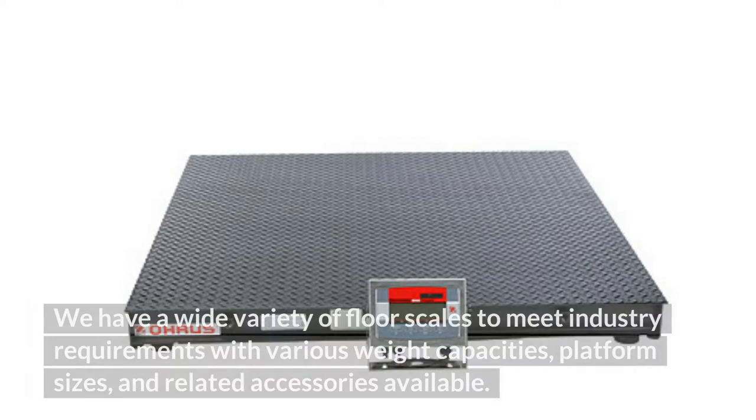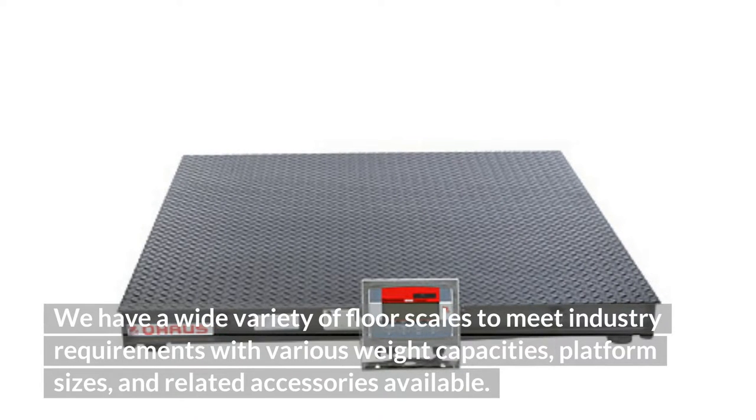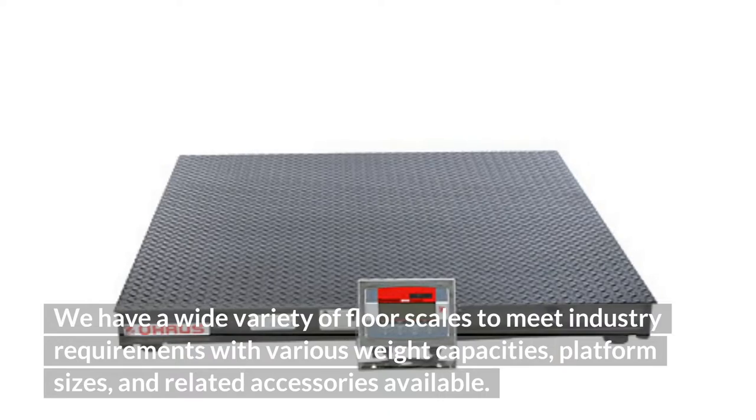We have a wide variety of floor scales to meet industry requirements with various weight capacities, platform sizes, and related accessories available.